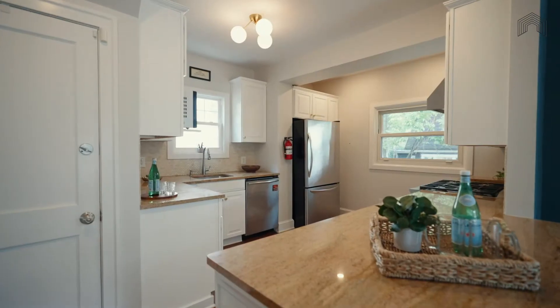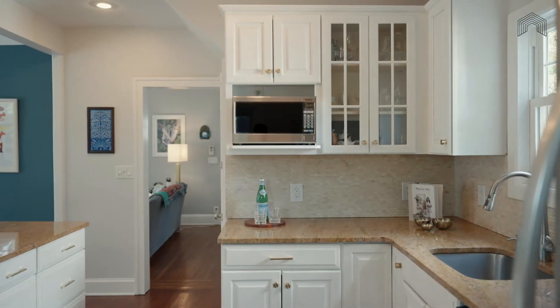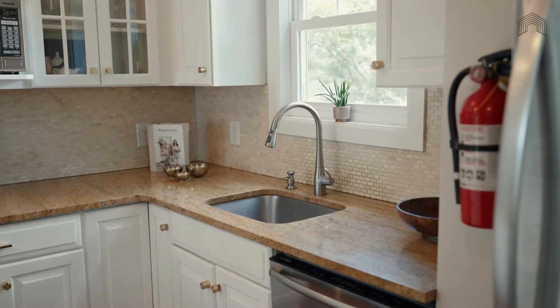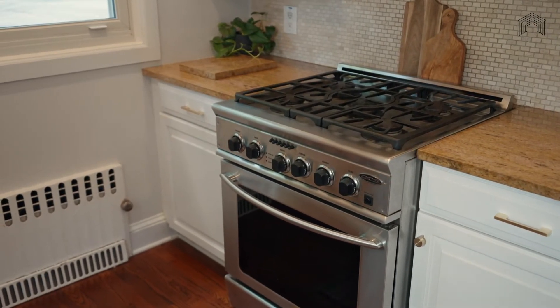This charming, highly efficient kitchen is open to the dining room, creating the perfect environment for hosting dinner parties and staying connected to the family while you craft culinary masterpieces. With plenty of counter space, newer stainless steel appliances, and tons of custom cabinetry, this kitchen has everything you need right where you need it.